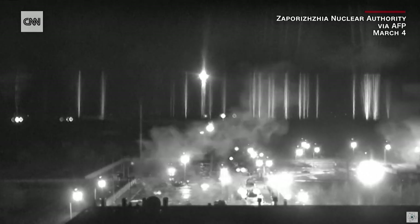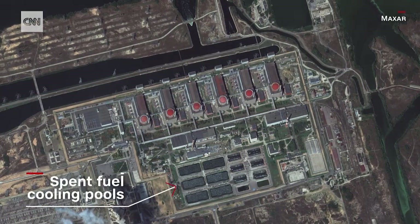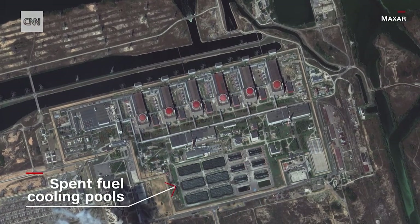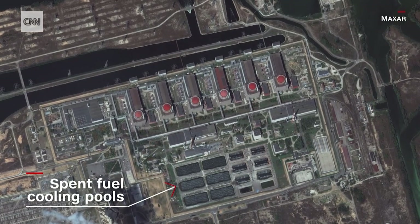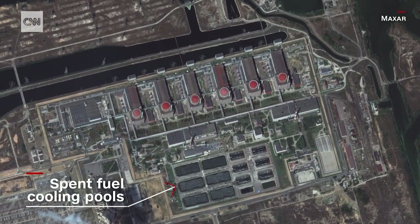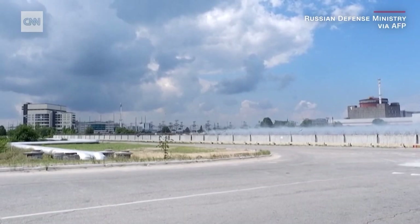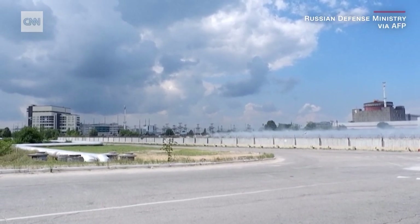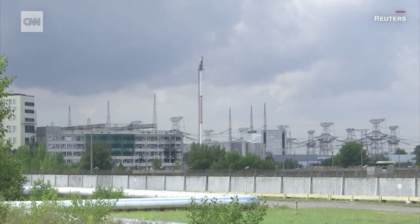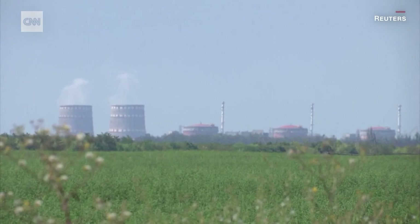But the greater risk potentially lies with the spent fuel cooling pools — the six large pools seen here that cool down used up nuclear fuel. Those are just outside in the open air with no physical protection over them from attack. This is very common at nuclear facilities, but it does mean that any attack or explosion that hits those could lead to much more severe consequences immediately.